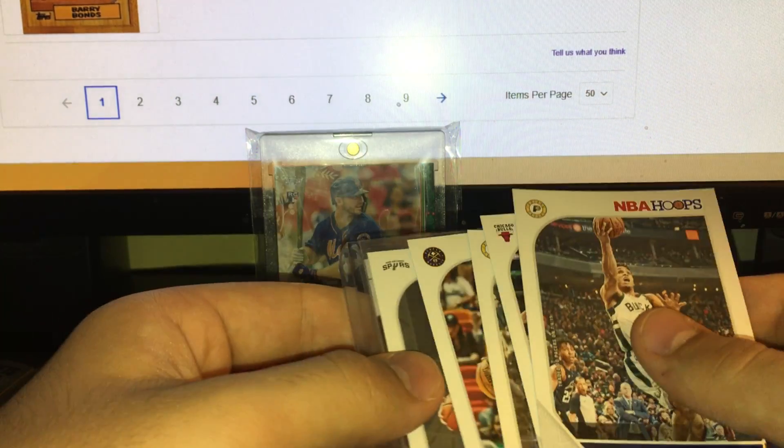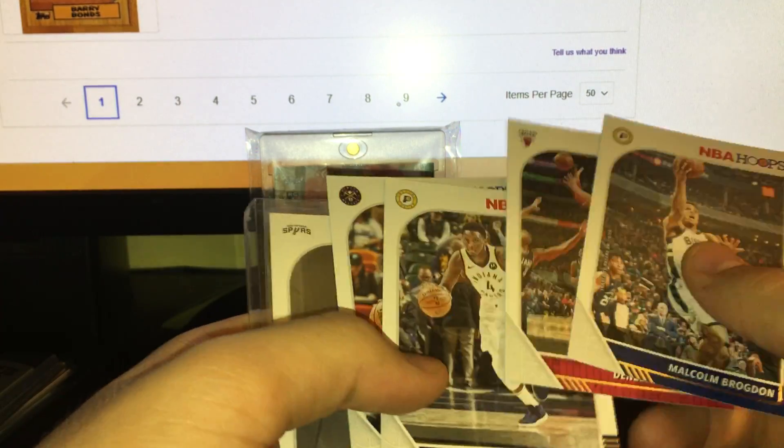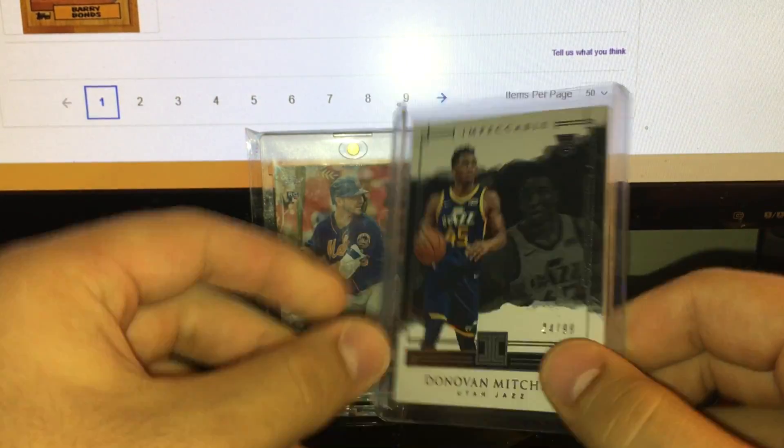I meant to bid $18 on this card but ended up at $28, which is more than I wanted to pay, but I feel like I'm still okay with that price. Some Hoops base he threw in, Lucas the Monarch rookie. But the main card was pretty sweet — actually came from China, so that's why it took so long.